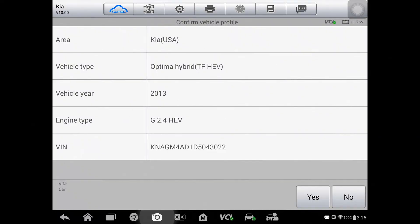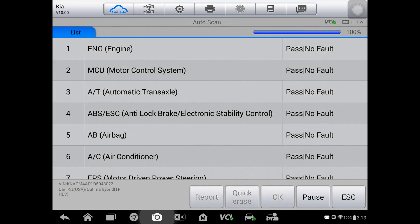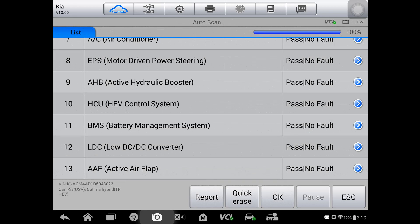So we have our scan tool hooked up and it has correctly identified the car as a Kia Optima Hybrid. We're going to go ahead and do a quick all-module scan for codes. Here's the first screen — the engine, the MCU which is the high voltage control system, and the hybrid control system don't have any faults, neither does the automatic transmission. And here we can see the last page of the scan and there's no codes anywhere. Looks like it's time for a road test.